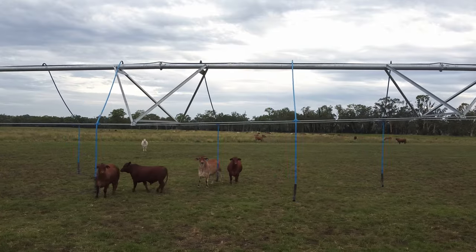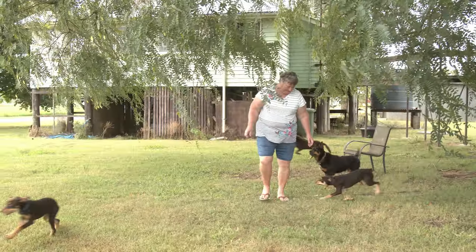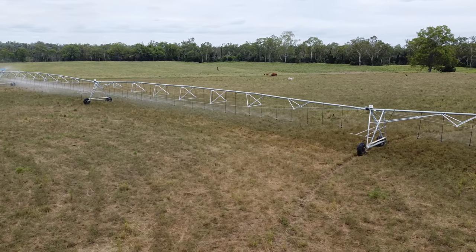This property originally had eight different energy meters. After talking to Brian and Linda I was able to work out that we could actually delete three of those meters, so we don't need eight solar systems. We now only have four and they're covering nearly all the loads across the whole farm.